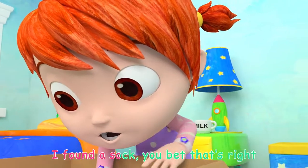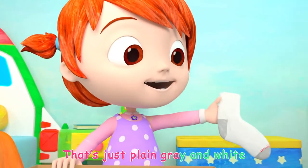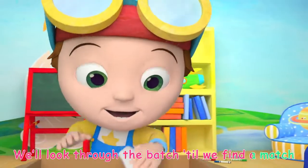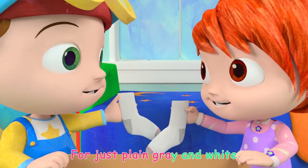I found a sock, you bet that's right, that's just plain grey and white. We'll look through the batch till we find a match for just plain grey and white.